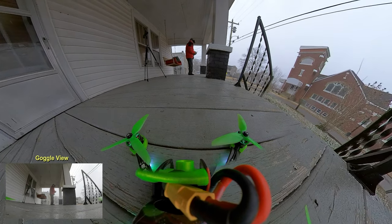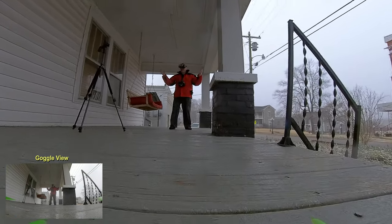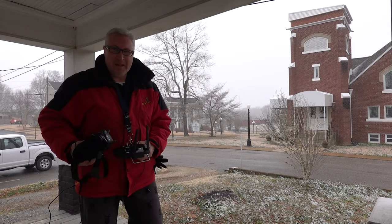I did it! I freaking did it! Alright! Hope it looked cool. 360 snow in Tennessee. Thanks for watching. I appreciate it. Buh and bye.